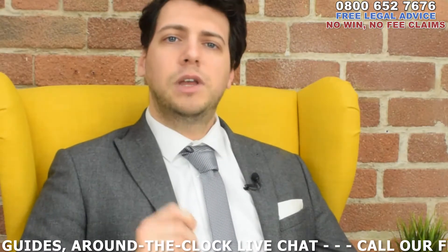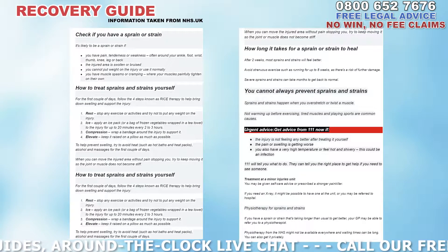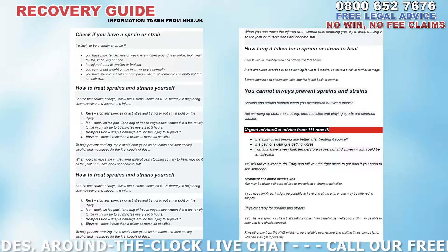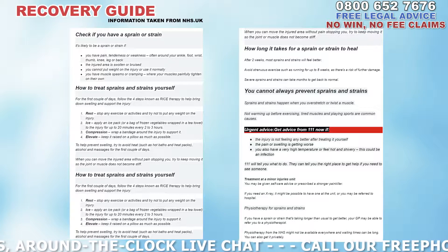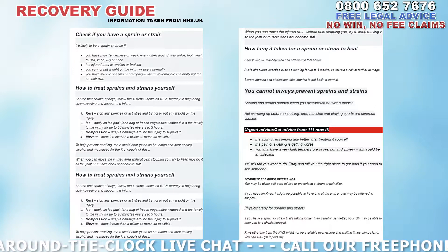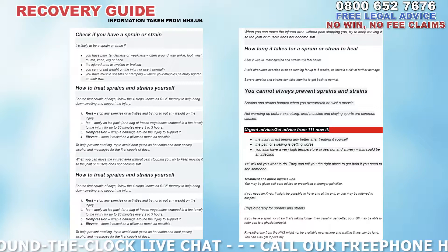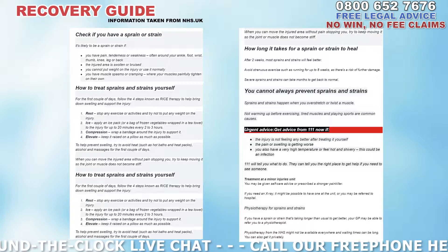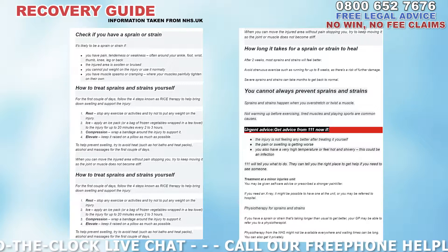In terms of dealing with a muscle injury of this nature, the NHS recommends that you check if you have a sprain or strain. It's likely to be a sprain or strain if you have pain, tenderness or weakness, often around your ankle, foot, wrist, thumb, knee, leg or back; if the injured area is swollen or bruised; if you cannot put weight on the injury or use it normally; or if you have muscle spasms or cramping where your muscles painfully tighten on their own.